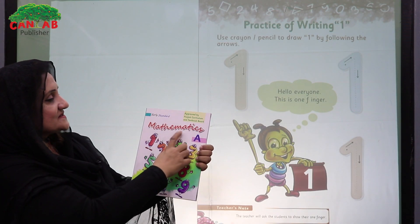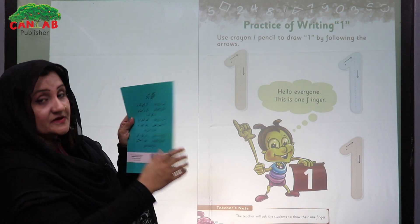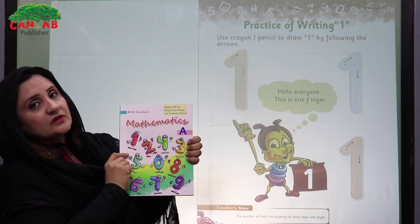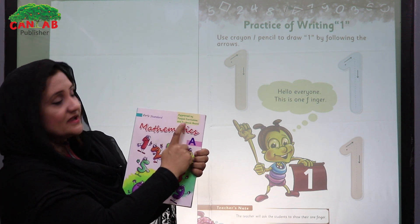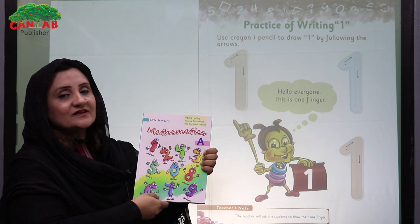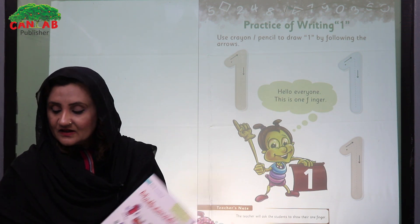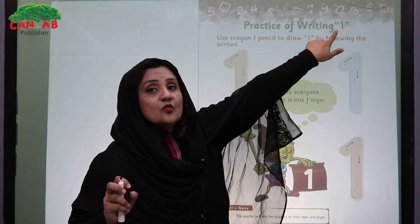Bismillahirrahmanirrahim. Ali Center Mathematics A by Cantab Publisher — remember that all the books of Cantab are approved by Punjab Curriculum and Textbook Board. Our slogan is One Curriculum, One Nation, and today's topic is number one.